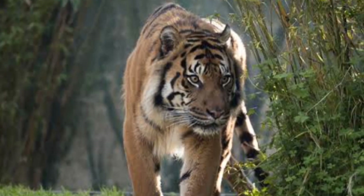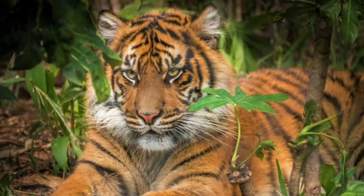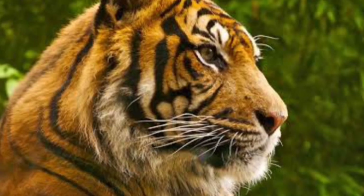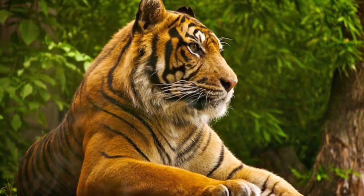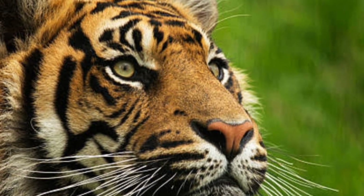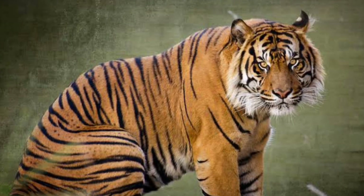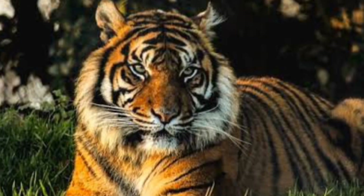A male Sumatran tiger weighs between 220 and 310 pounds, whereas a female weighs between 165 and 243 pounds. Since the Sumatran tiger is only slightly shorter than the Bengal or Siberian and weighs significantly less, it has a slighter build compared to its bulkier cousins. The stripes of the Sumatran tiger are very dark and well-defined. They cover the tiger's entire body, including its four legs — not all tigers have stripes on their front legs.